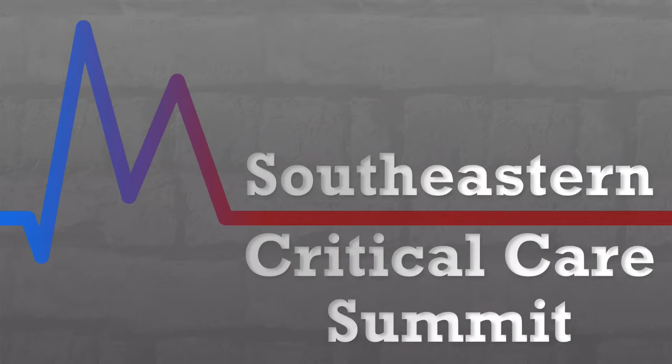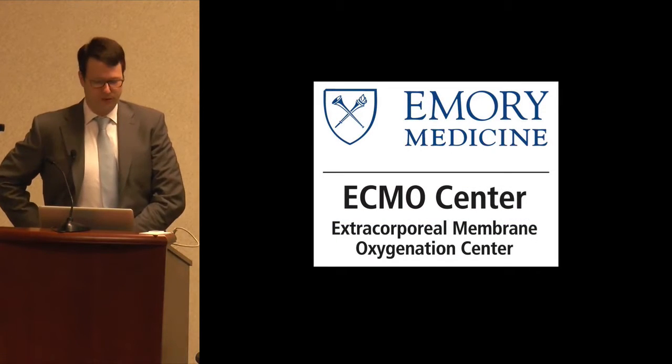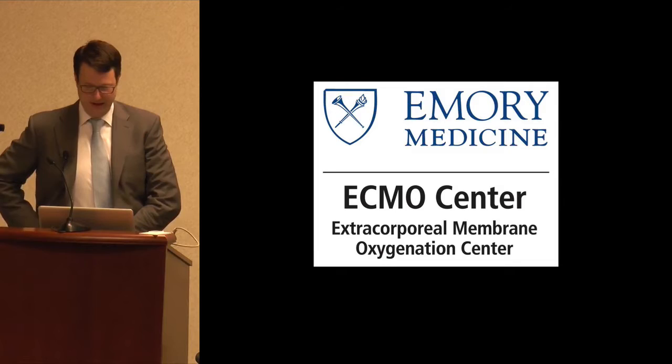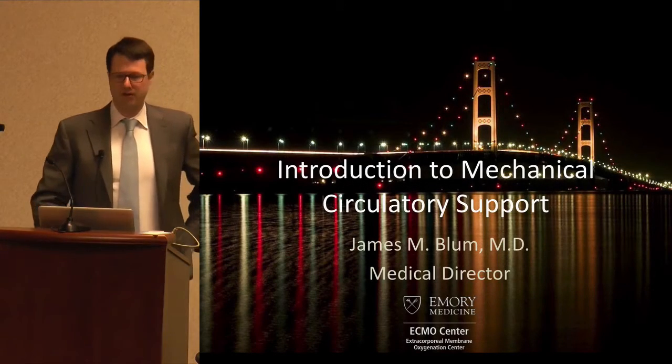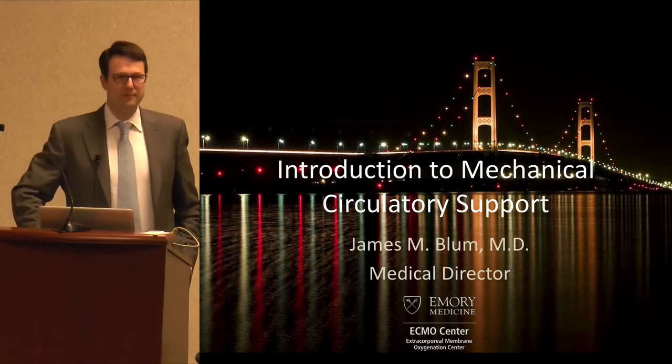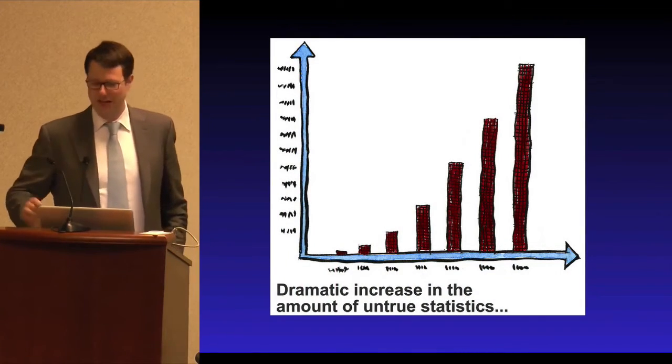Our last speaker for the morning is Dr. Jim Blum, one of the anesthesiology critical care attendants at Emory, who will be learning the ECMO program here at Emory. Thank you for your time this morning. It's a privilege to be here to talk to you about mechanical circulatory support. This first slide has nothing to do with Dr. Latou's presentation.